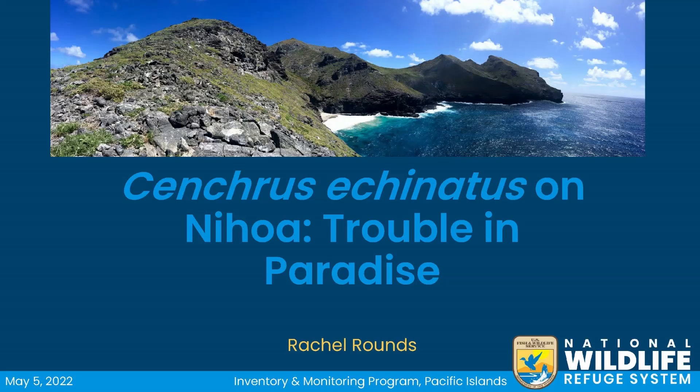Aloha, my name is Rachel Rounds and I work for the U.S. Fish and Wildlife Service. I'm going to talk to you today about our efforts to eradicate Sankrus echinatus, or common sandbur, from the island of Nihoa.